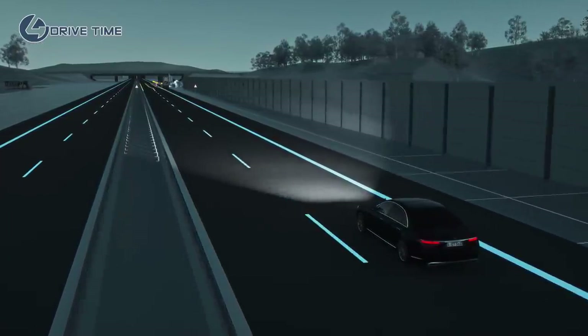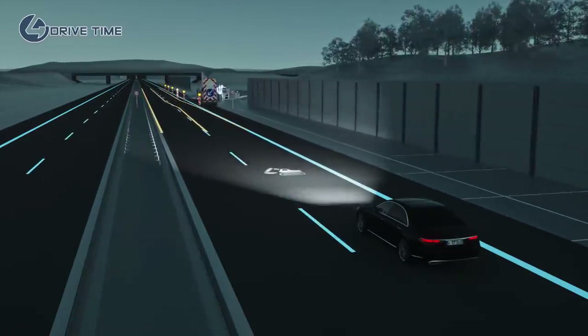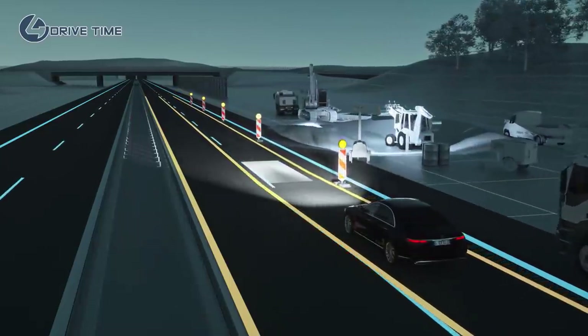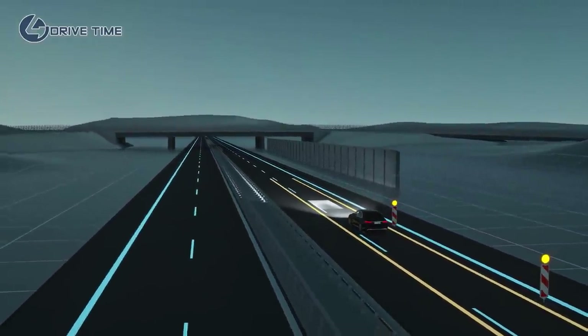Roadworks can often be tight and confusing. Digital Light displays a symbol to alert you in good time if it detects roadworks. The system projects two lines of light for guidance purposes, indicating the width of your Mercedes and so providing better orientation when the lanes are narrow. To be continued...